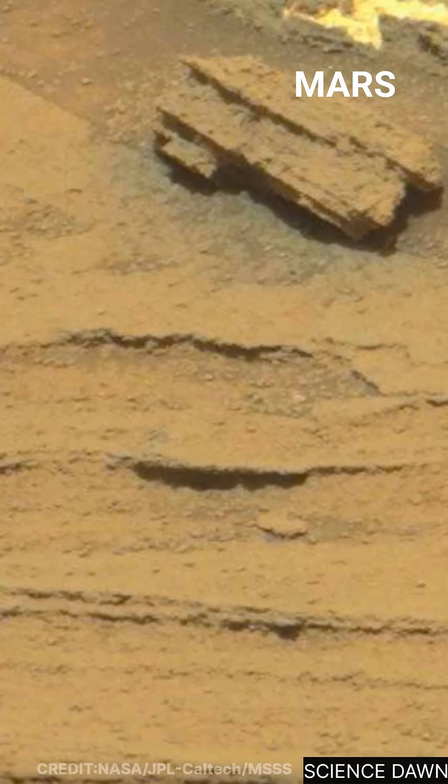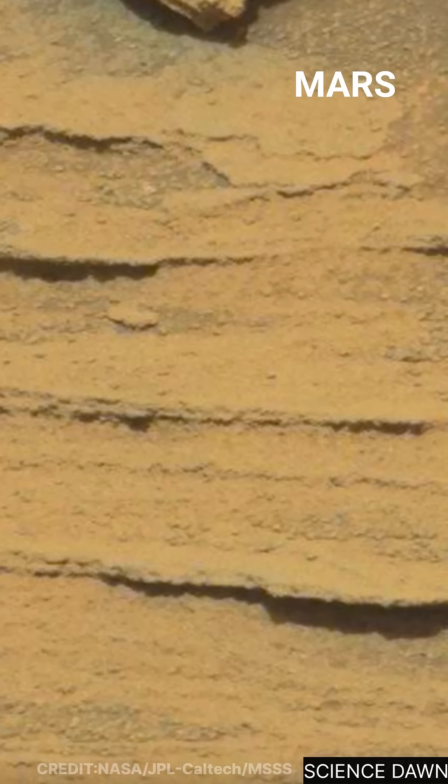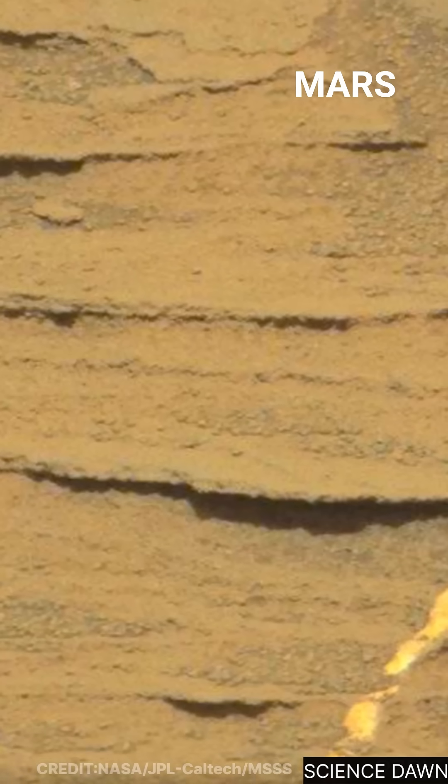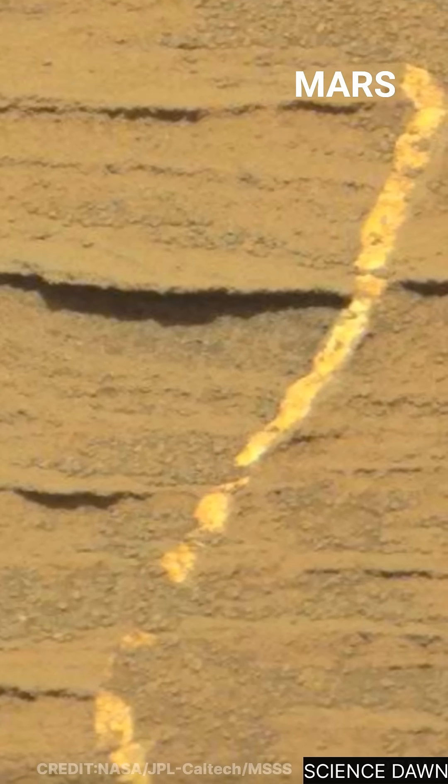On Earth, similar patterns are often linked to precious mineral deposits, formed when fluids move through cracks deep underground. Now, watch carefully as we pan across the surface.